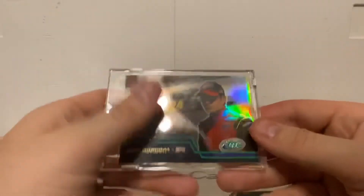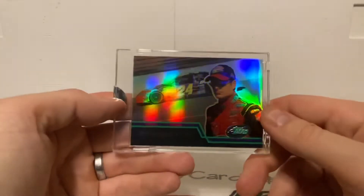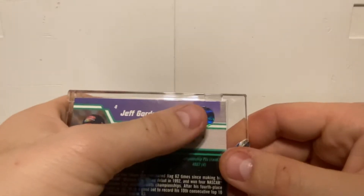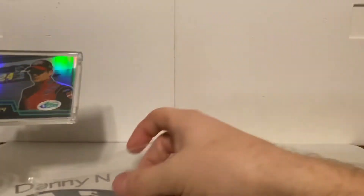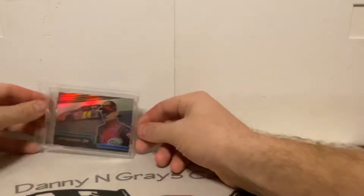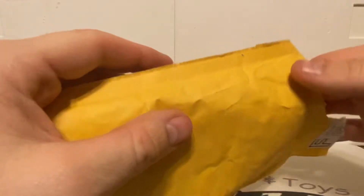The camera just doesn't do this card justice — you can see the nice holo foil and the Topps hologram on the back along with the stats. That was an awesome pickup. I'm going to slide that back in and then we'll check out my COMC order.